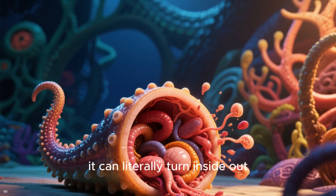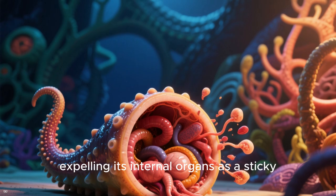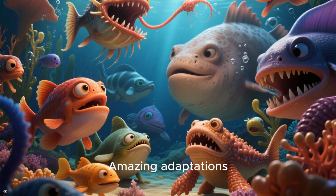And who can forget the sea cucumber? When attacked, it can literally turn inside out, expelling its internal organs as a sticky, smelly mist to deter predators. Amazing adaptations.